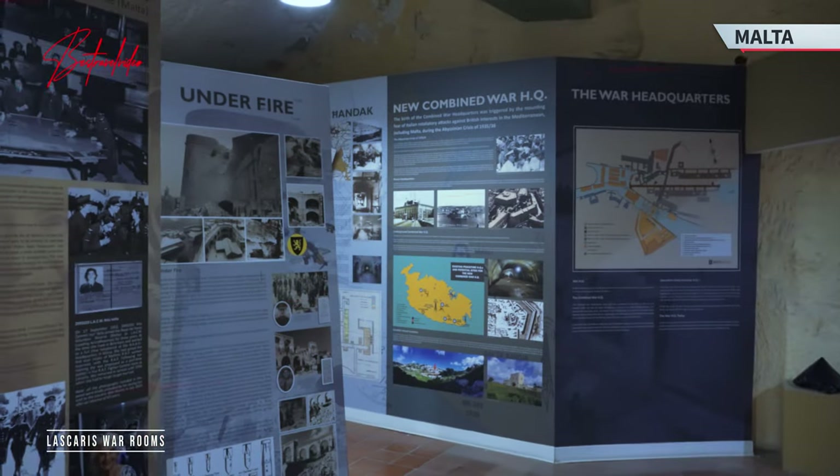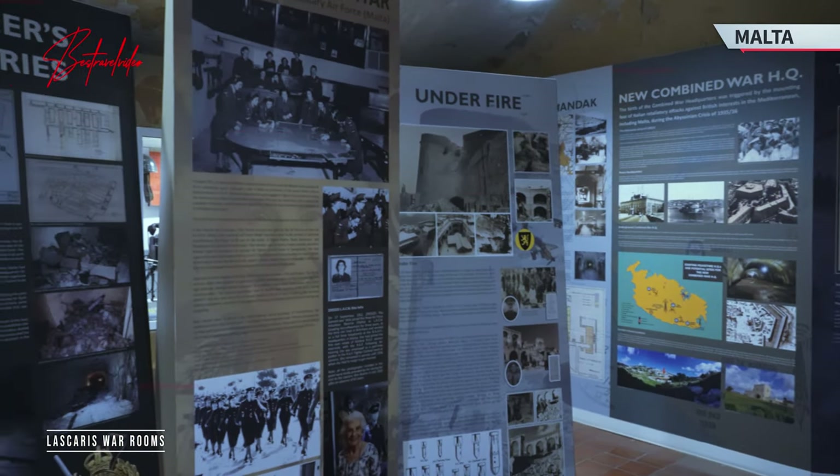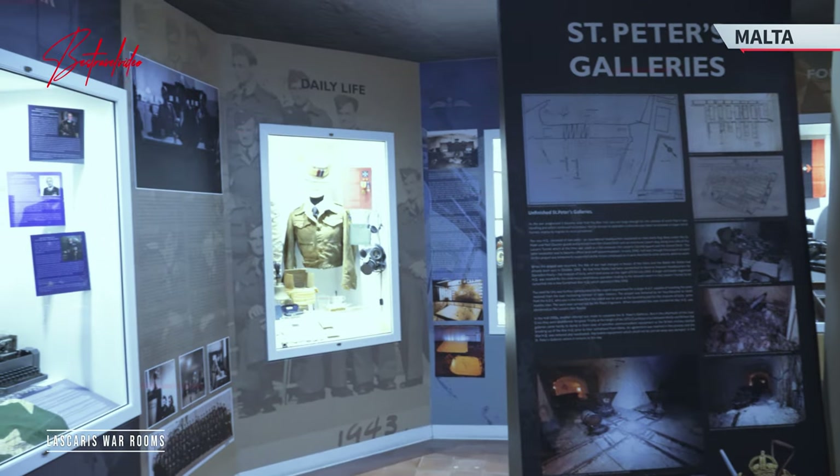This underground labyrinth stands as a testament to human resilience and determination during one of history's darkest periods. Unveil the secrets that lie beneath the surface and witness the War Rooms' pivotal role in shaping the world's destiny.